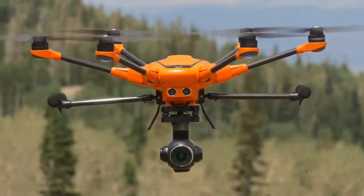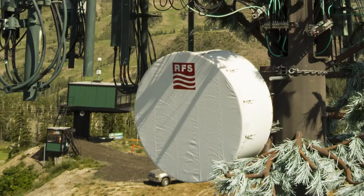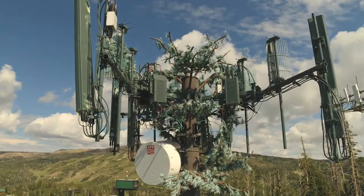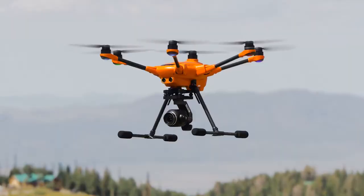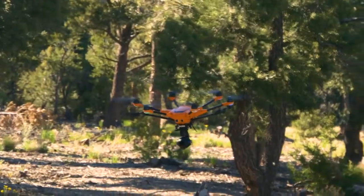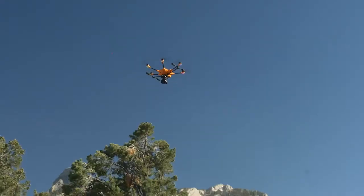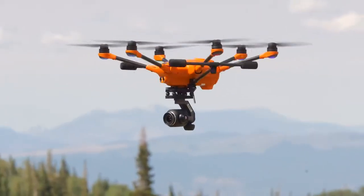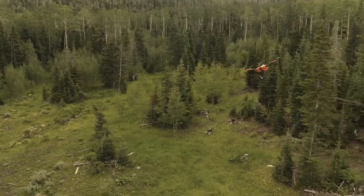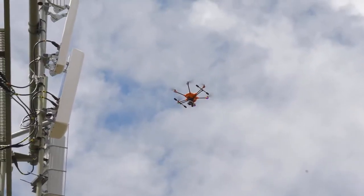Image accuracy is very important when doing cell tower inspections. My job is basically to take pictures of the things that they need to be inspecting, and that way it gives them a precursor to actually sending a person up the pole. What I like the most about the H520 is the stability in high winds — it's not a very friendly environment, it can be quite hostile at times. Just knowing that it's going to stay where you want it to be comes in so handy, especially when you're flying around hundred-thousand-dollar pieces of equipment.